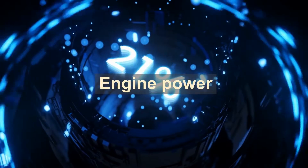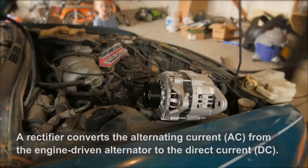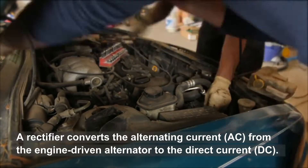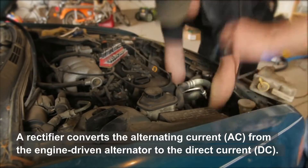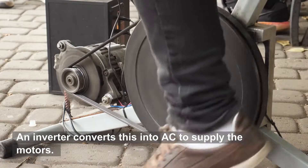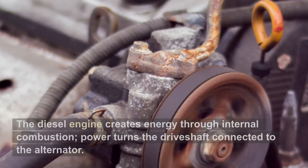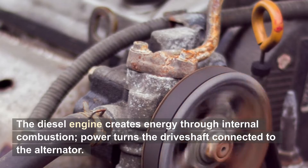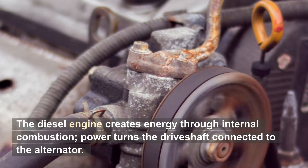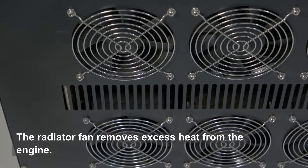A rectifier converts the alternating current, AC, from the engine-driven alternator to the direct current, DC. An inverter converts this into AC to supply the motors. The diesel engine creates energy through internal combustion. Power turns the driveshaft connected to the alternator. The radiator fan removes excess heat from the engine.